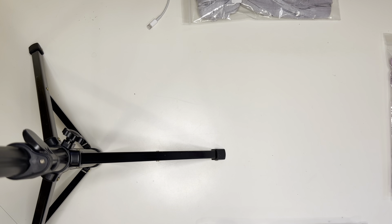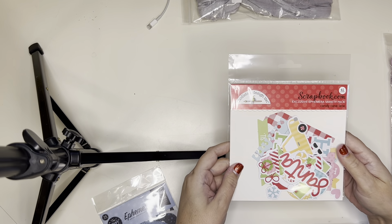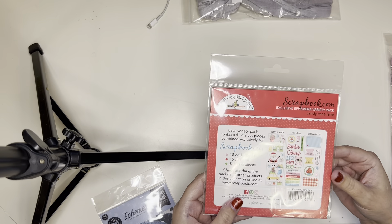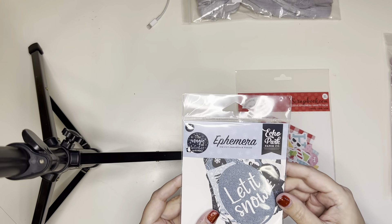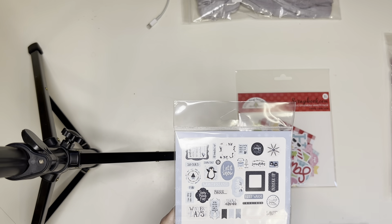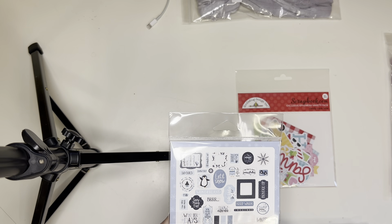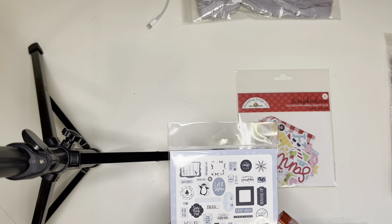We'll go to Scrapbook.com first. For the free gifts, they gave me this Doodlebug Designs Candy Cane Lane ephemera pack — it's called an exclusive ephemera variety pack, so I don't know if you can actually buy this one. You get lots of good little die cuts in there. And then you also got for free this Echo Park die cut cardstock pieces pack — isn't that pretty, with a little penguin. I'll probably have a hard time using all the blues, but these will get used eventually.